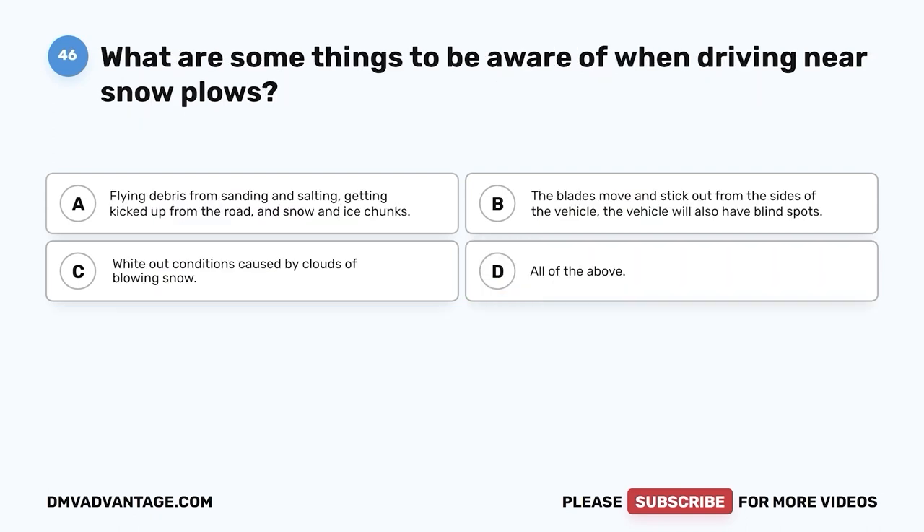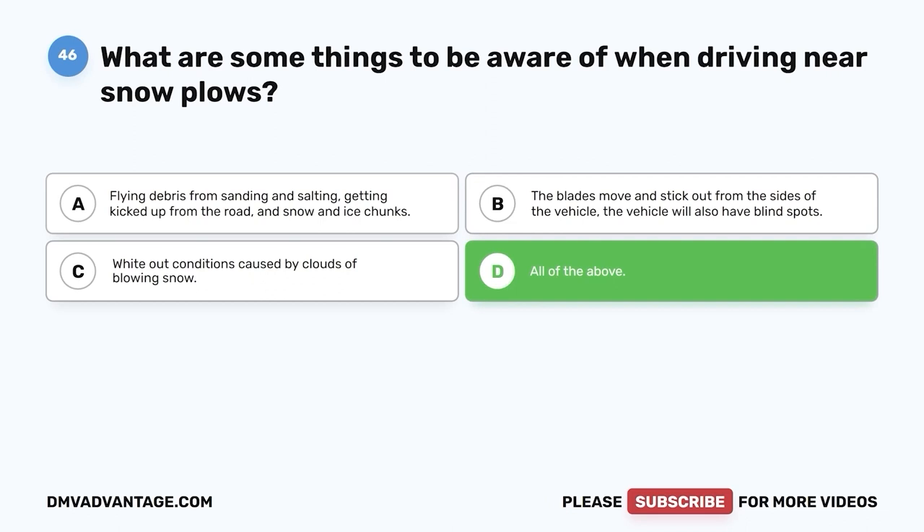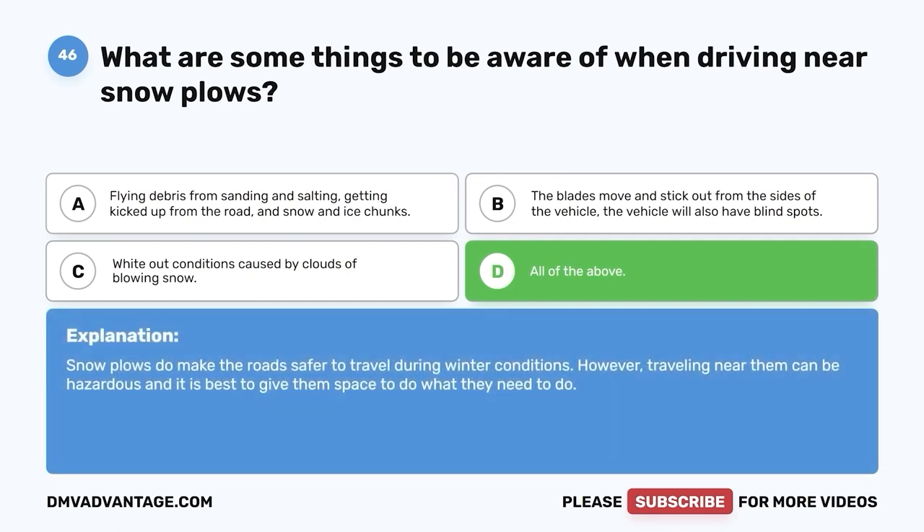Question forty-six. What are some things to be aware of when driving near snow plows? A. Flying debris from sanding and salting getting kicked up from the road, and snow and ice chunks. B. The blades move and stick out from the sides of the vehicle, and the vehicle will also have blind spots. C. White-out conditions caused by clouds of blowing snow. D. All of the above. The correct answer is D — all of the above. Snow plows do make the road safer to travel during winter conditions. However, traveling near them can be hazardous, and it is best to give them space.